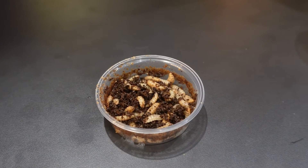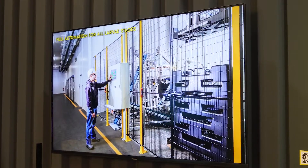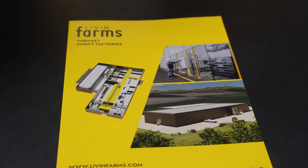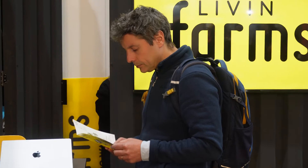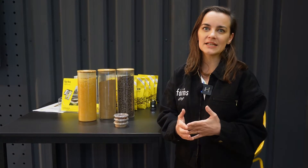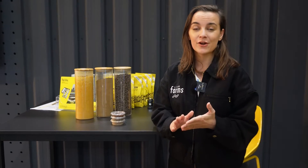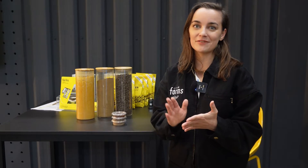Our customers do the main rearing of the black soldier fly larvae on site most of the time, so it's a co-location model. Oftentimes our customers have access to wastes — organic by-products from industries such as potato processing, starch processing, fruit, grain, or vegetable processing.